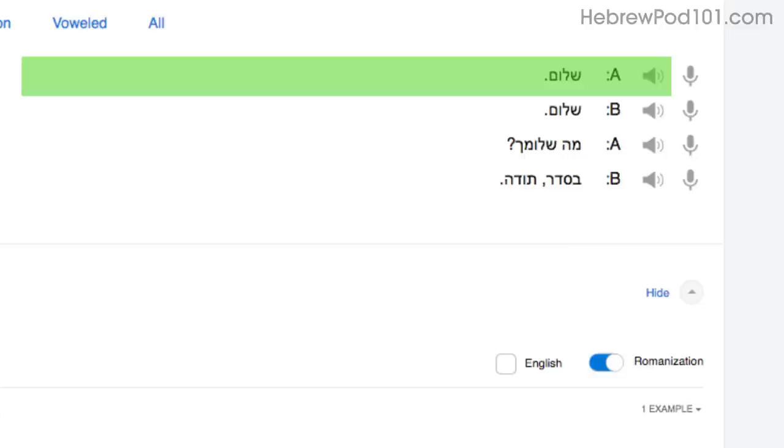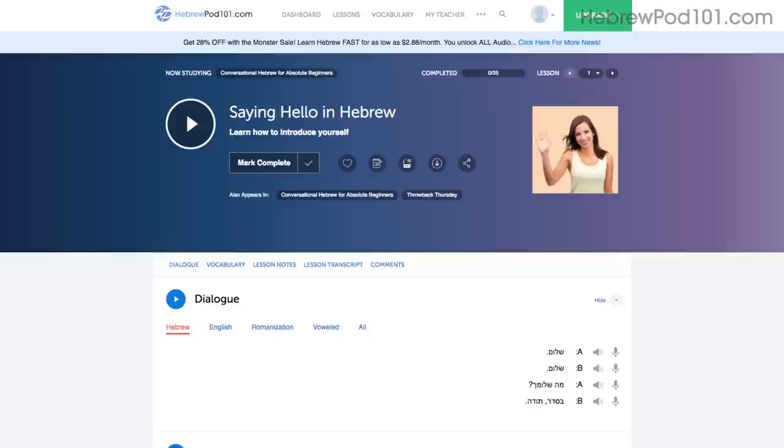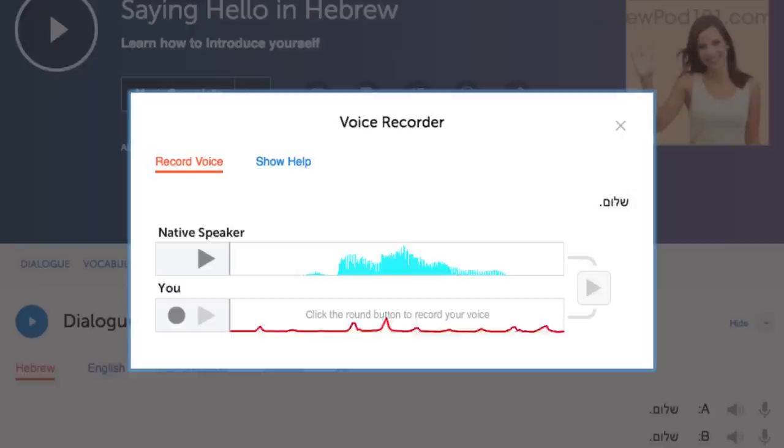Number four: record and compare yourself with native speakers. In order to sound like a native speaker, you must imitate native speakers. Access the voice recorder in the dialogue study tool in every lesson. Click on the microphone icon, listen to the native speaker's audio, and then record yourself. You can then compare the two recordings side by side, and practice again and again until you perfect your pronunciation.